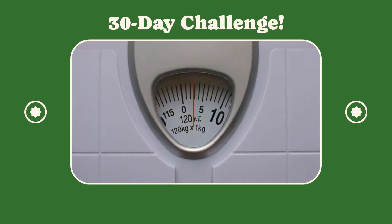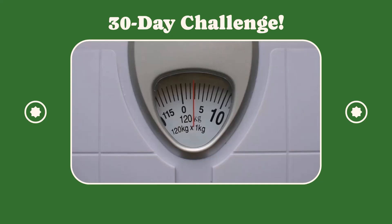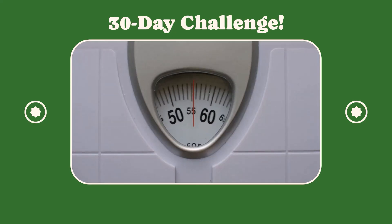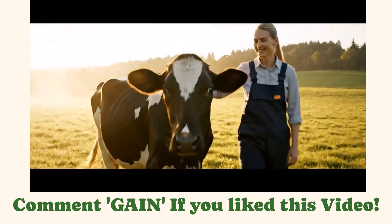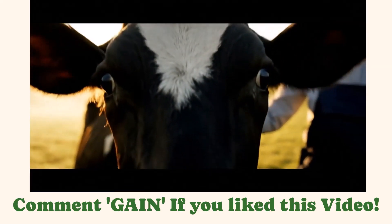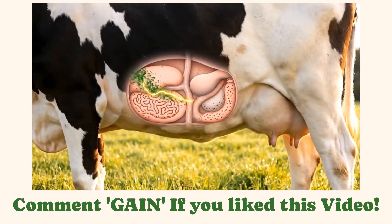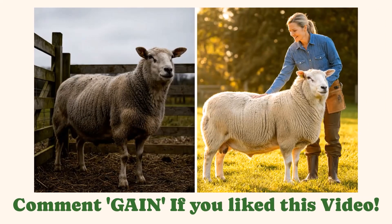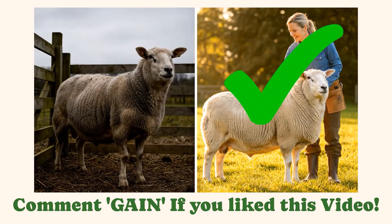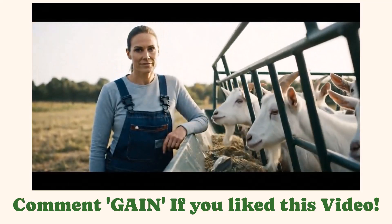Here's a quick recap of all five hacks. Implement these one by one and watch the gains stack up. Take our 30-day challenge and see your weight scale climbing steadily. Critical disclaimer: always work with a qualified nutritionist — these are general principles, and your ration must be tailored to your forages and goals. Next time, we'll tease hidden mineral boosts that can improve feed efficiency by 10%. Don't forget to like, share this video with your fellow farmers, and subscribe to our channel.